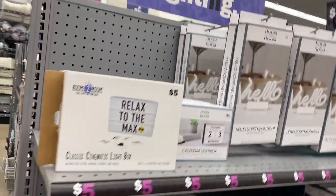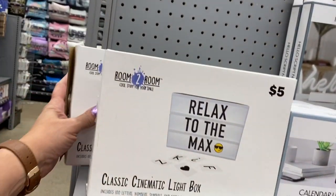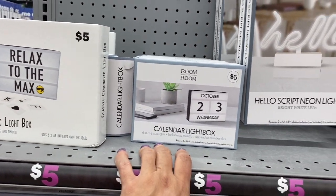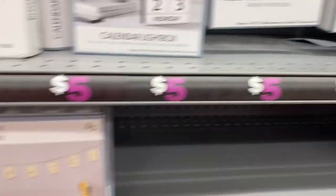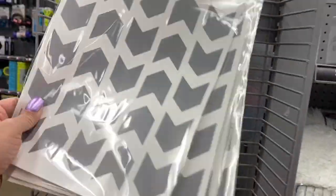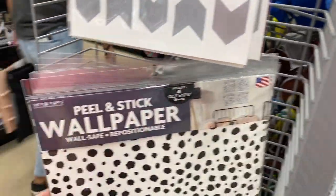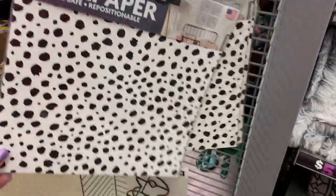So over here they have the 'Relax to the Max.' What are they? That's a room — it's a light box. And then you have this candle. Calendar light box. And then you have this hello one — isn't that cute? And then you have this one that says 'Celebrate.' And the lava lamp on the bottom. Removable wall decals guys — I don't think I've ever seen these. And wallpaper — peel and stick wallpaper. That's really cute.